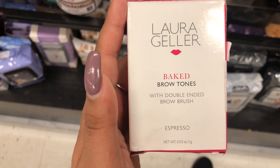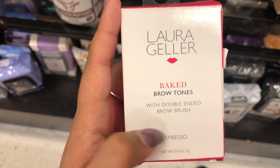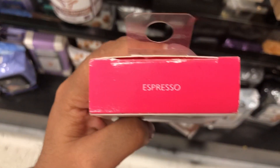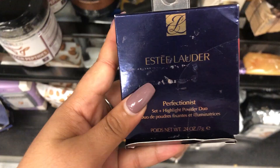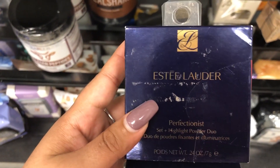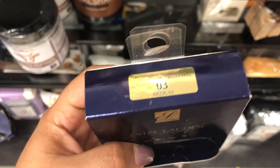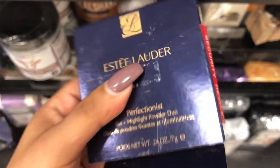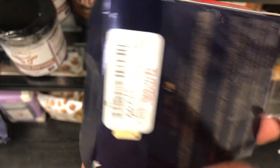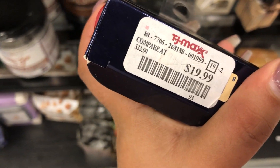Here we have the Laura Geller Bricked Brow Turns Double Ended Brown Brush in the shade Espresso, retailing for $7.99. Here we also have the Estee Lauder Perfectionist Set and Highlighter Powder Duo in the shade 03 Medium. It's been opened, but it is retailing for $19.99.